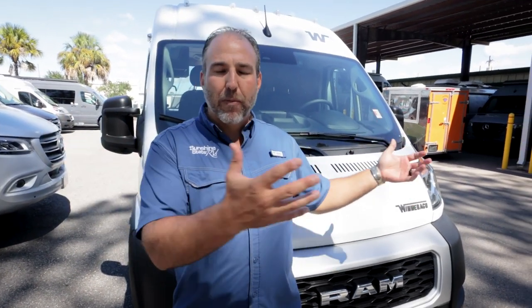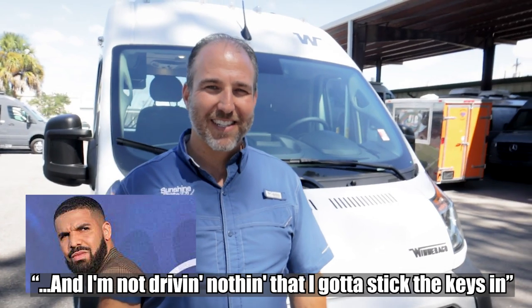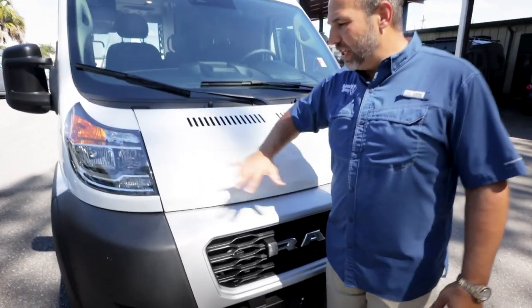The new chassis is phenomenal - we've had so many people trading up from the older chassis to this new ProMaster chassis. That nine-speed transmission makes all the difference. I've driven them both side by side and you can obviously tell a difference. There is about a ten thousand dollar price difference between the old and new chassis - you do have to pay to play.